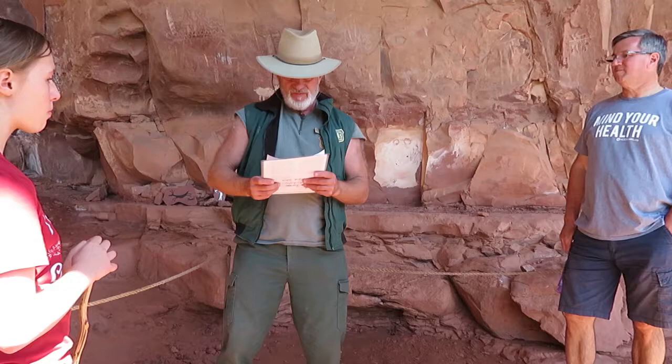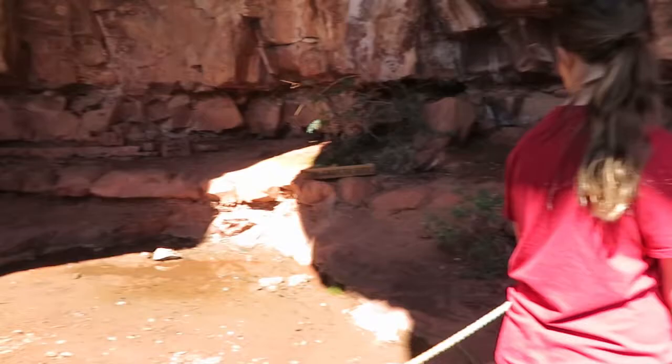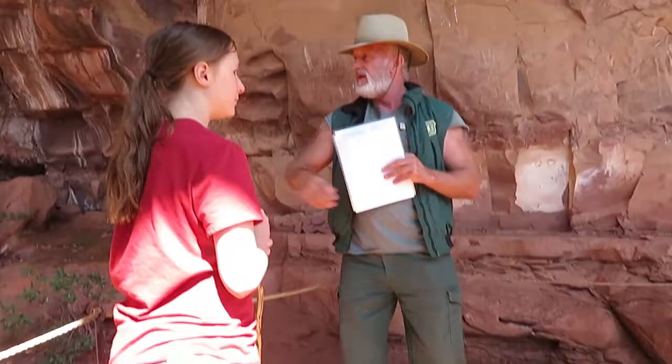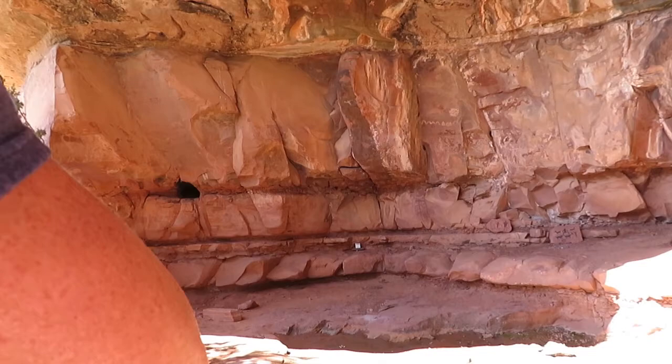First of all, this is the grotto. The grotto, by definition, is a covered place with water. Today we have a little bit of water left; sometimes we don't, then I've got to pull out a picture. The smoky hole - the lunch hole, the cowboy lunch place.